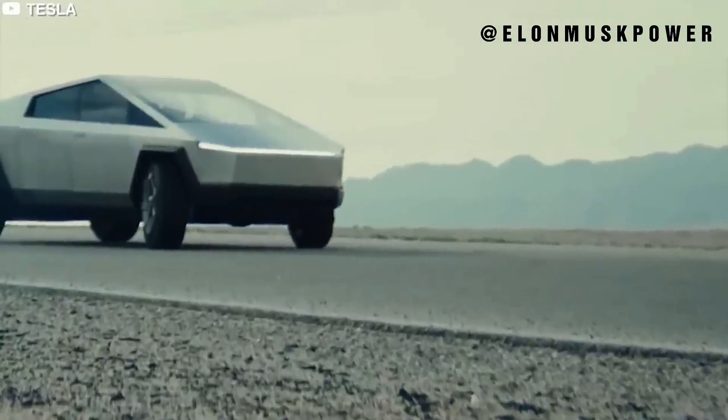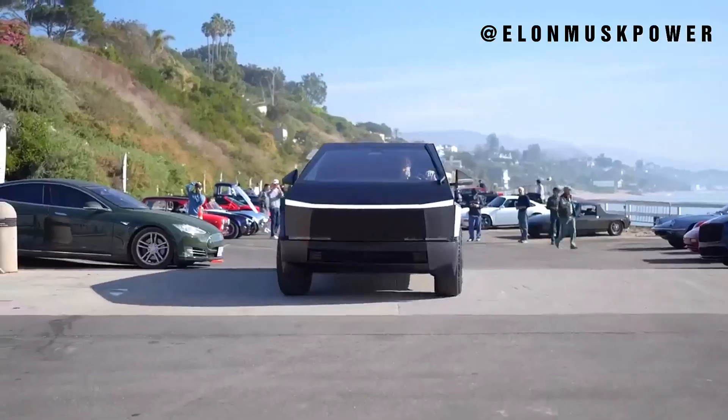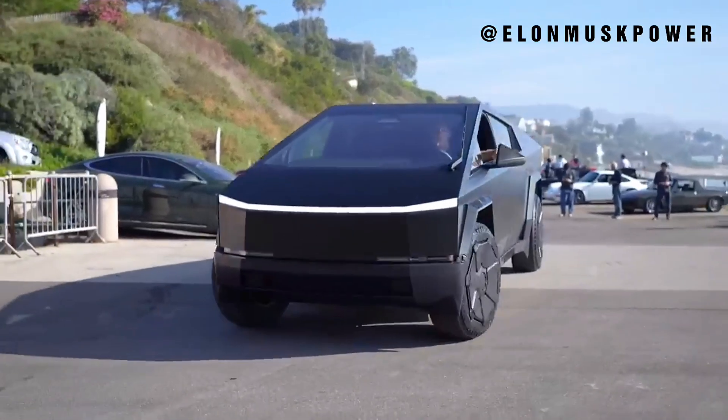Under the hood, the Cybertruck is a beast. We'll explore its blistering acceleration — a hallmark of Tesla's electric powertrains — as the towing capacity and range redefine what an electric vehicle can achieve, promising both power and efficiency.